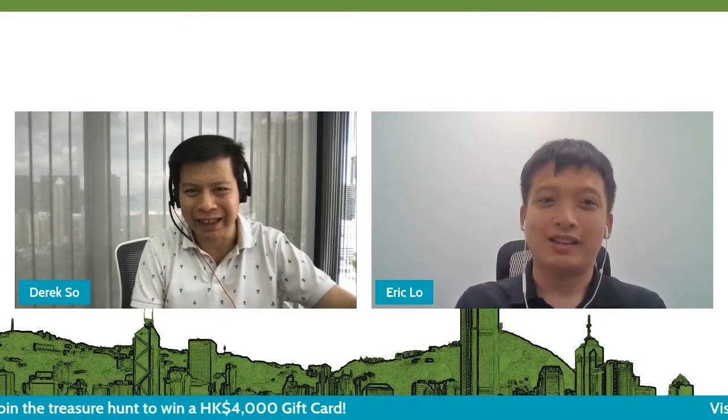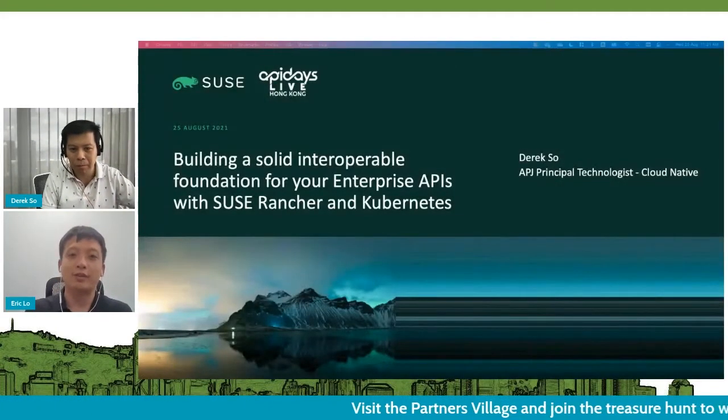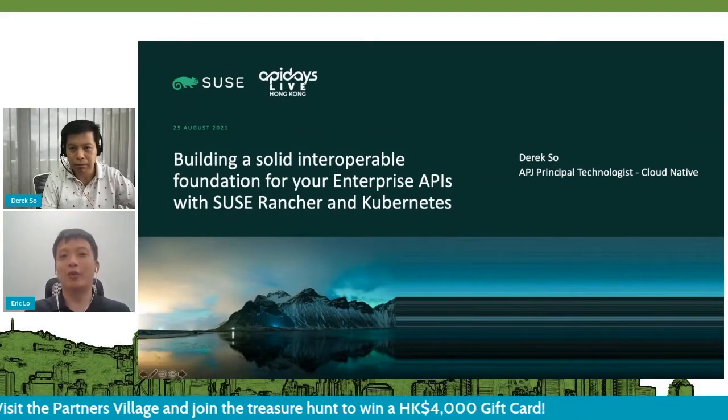Thanks for having me. Nice to meet all of you, including Eric. Derek will show us how to build the foundation of the API on Rancher and Kubernetes. It's your time right now.